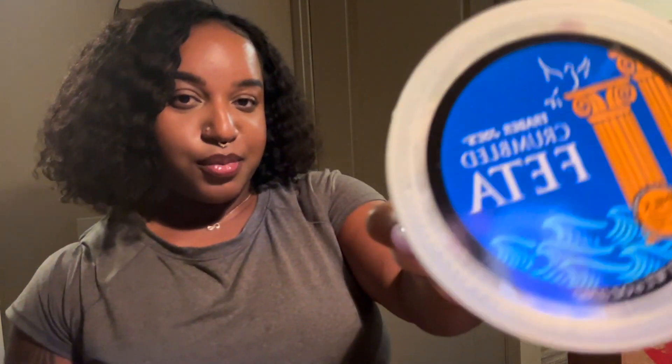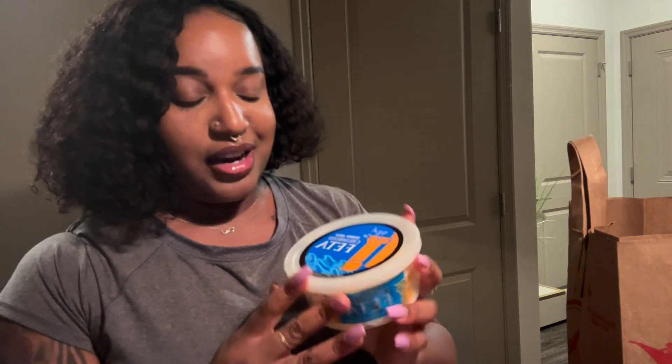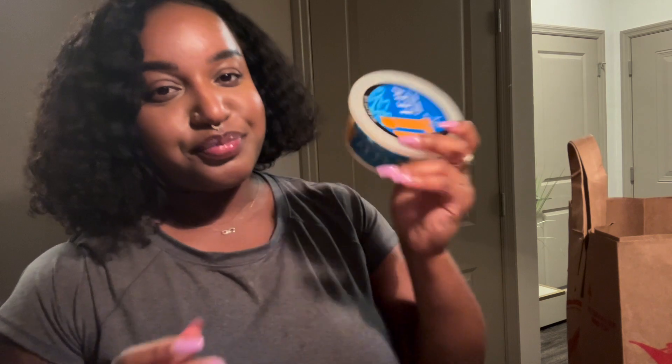I re-upped on the crumbled feta cheese. I love using feta on my egg scrambles with spinach or kale, with some lemon, garlic, red pepper, and tomatoes, then sprinkle some feta on top. Feta and mozzarella are by far some of my favorite cheeses — there's another one I'm forgetting, I think it's parmesan — but definitely had to re-up on the feta.